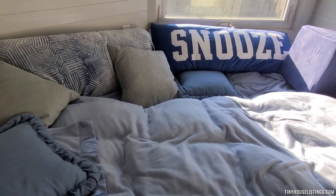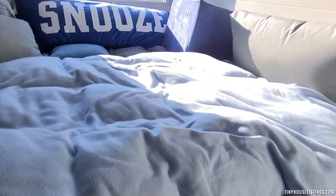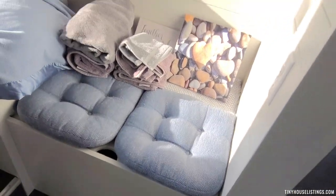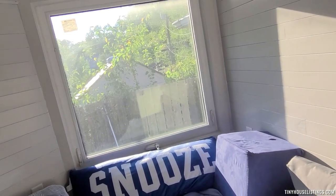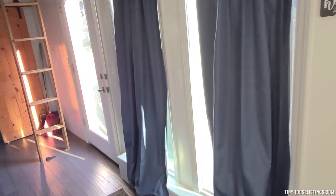Lots of space in this unit. You have a seating area which can double as an additional bed — you can fit a queen-size bed in this area. Underneath all of this is additional storage as well. The bay window opens up, along with these tall windows on the side.